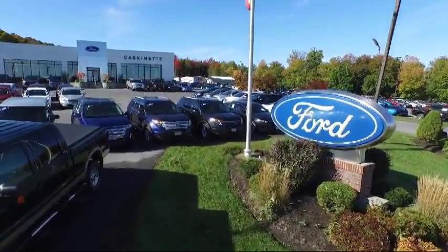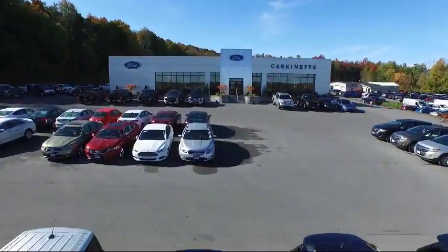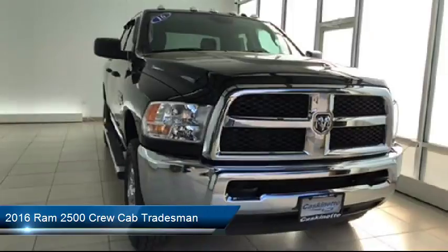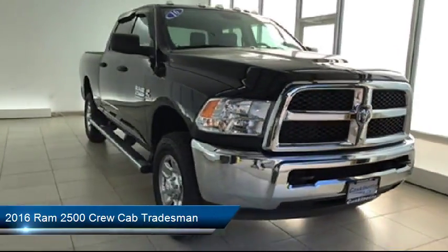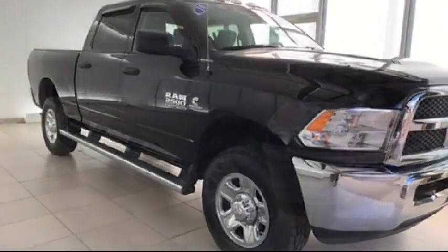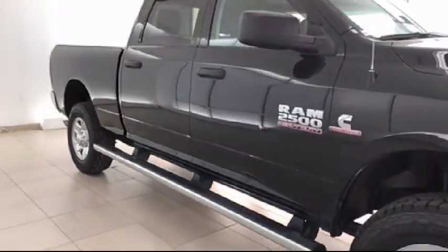Welcome to Cascanet Ford, and here's a look at another one of our great vehicles from our extensive inventory. It comes equipped with air conditioning, traction control, side airbags, power windows, anti-lock braking, tilt steering wheel, and has less than 30,000 miles on the odometer.